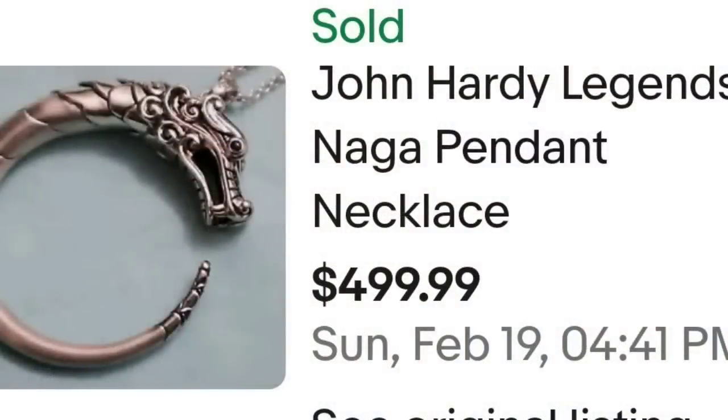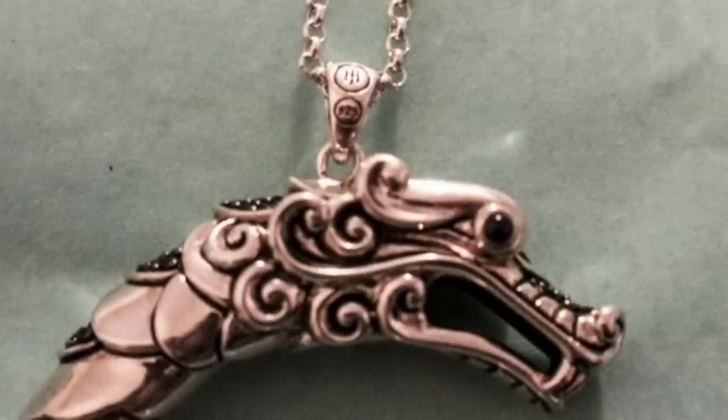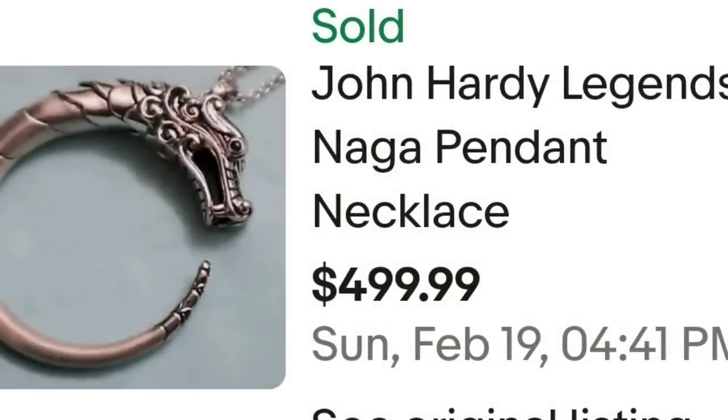Up next is a name I recently have become accustomed with, and that is John Hardy. I actually have sold three or four John Hardy brooches over on Whatnot this past week. This next one is a John Hardy Legends Naga pendant necklace, sold for $499.99. I wanted to show you the 3D effect in this awesome dragon. On the bail it is clearly marked JH925 — that is the symbol for John Hardy. A great sale at almost $500.